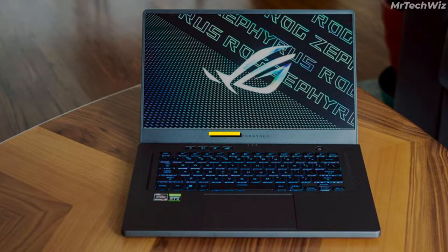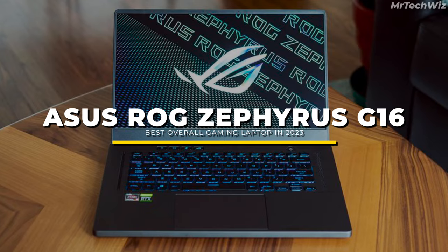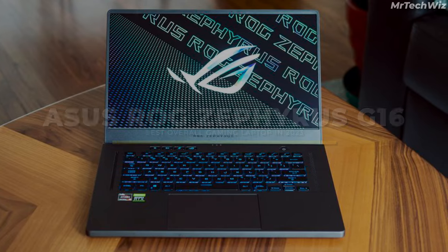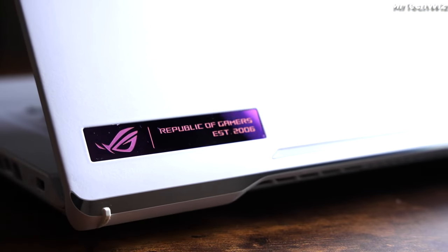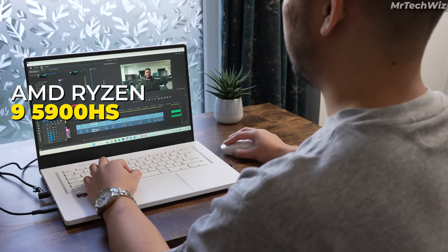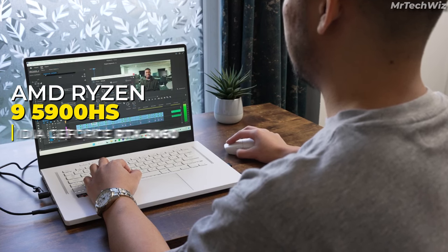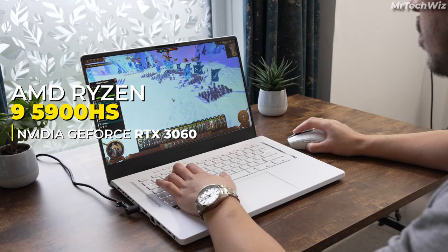The last one is the ASUS ROG Zephyrus G15, which is crowned as the best overall laptop in 2023 and is a true powerhouse that excels in every aspect. At its heart lies the mighty AMD Ryzen 9 5900HS processor, offering exceptional performance for gaming and demanding tasks, paired with the NVIDIA GeForce RTX 3060 GPU, ensuring top-tier graphics capabilities.